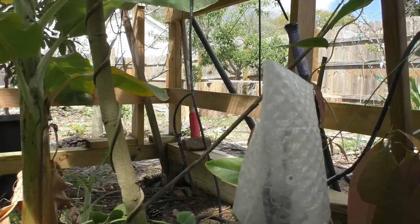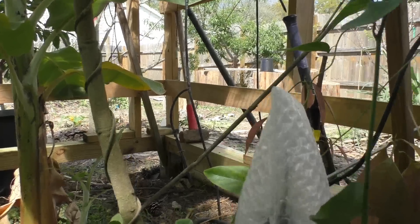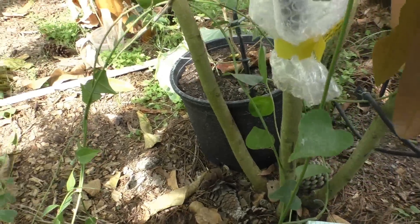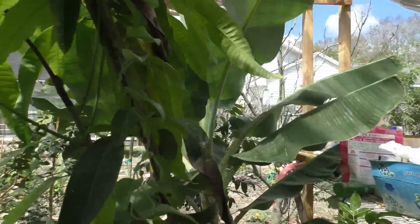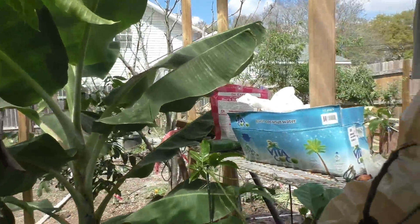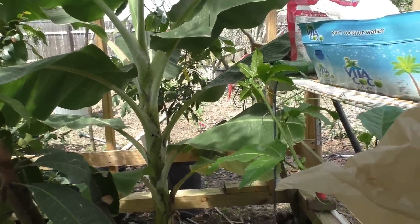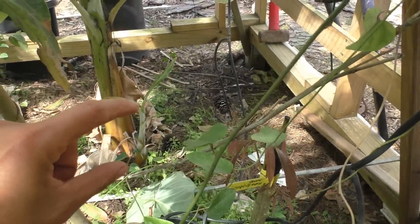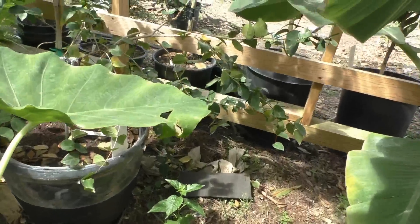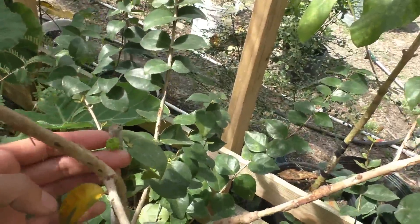Why not use a good rootstock and graft some good mango variety onto it? I also have another mango over here I'm going to cut and graft again. And this is my other banana tree — second year — the first year it was about that tall and now I can see it has some babies growing.